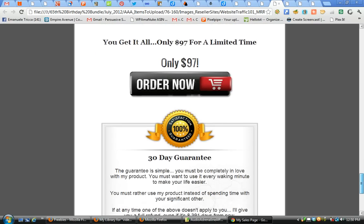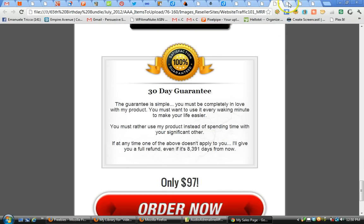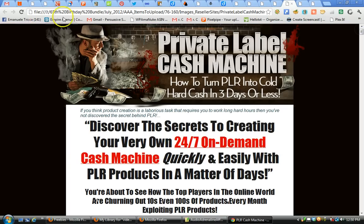This is one of the 200-plus items included in the bundle, all for under $30 as of now, and ultimately priced at $65.77, which includes all 200 items. Next is Private Label Cash Machine — how to turn PLR into cold hard cash in three days or less.